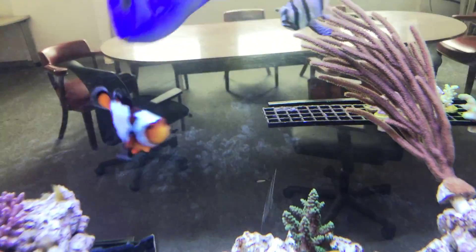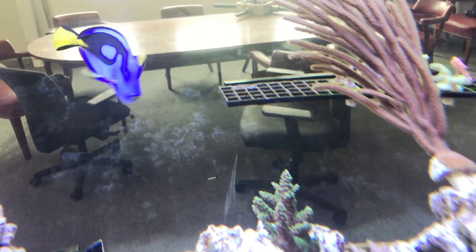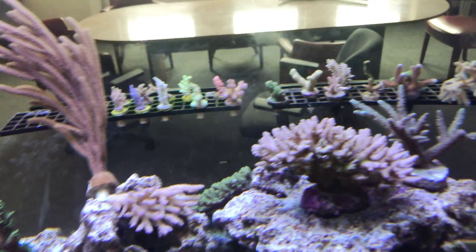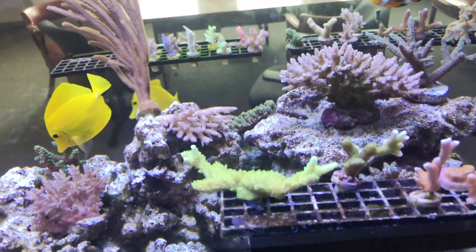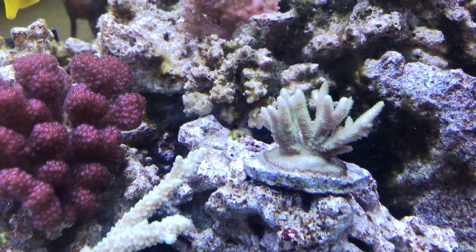If you look at that rack that was full of algae, it's gone. This rack here had bryopsis all over it and it's all gone. Corals are doing okay — they did lighten up a lot, so this coral was a much darker color before.